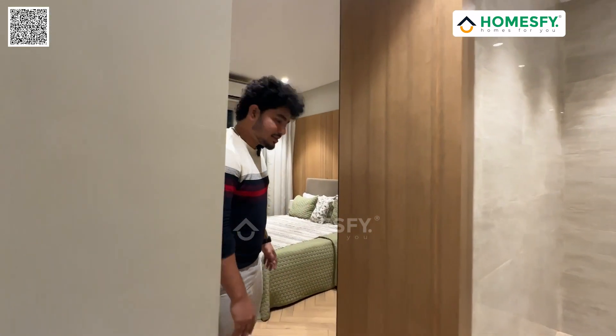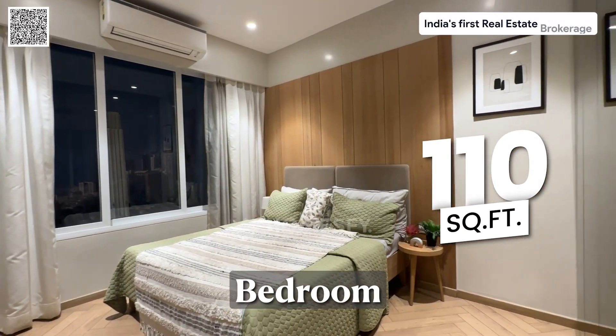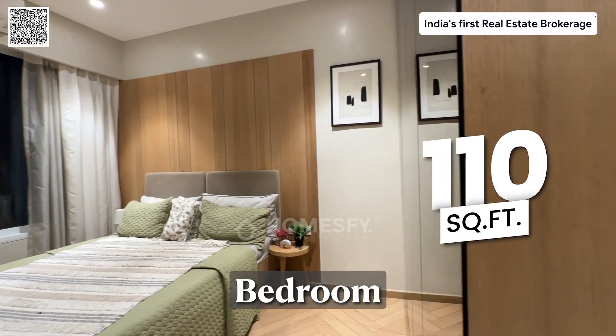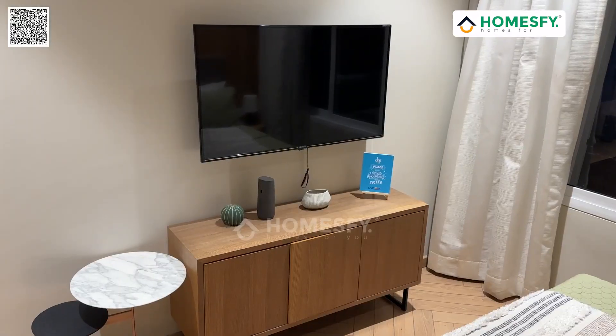This common bedroom is 110 square feet. It is quite good and has been beautifully designed, utilizing the space well.